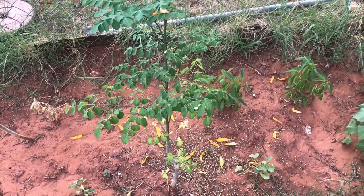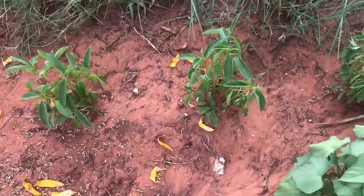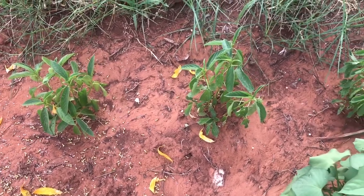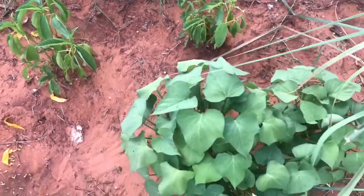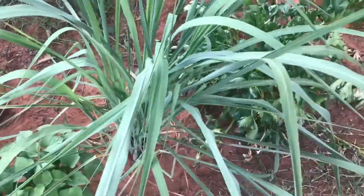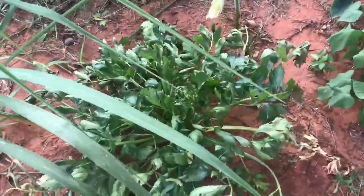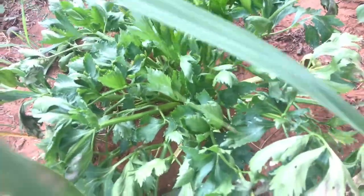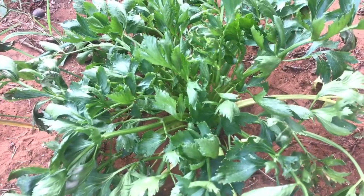I also have a malunggay or moringa tree here, and I have saluyot. I got the seeds from my sister and she brought them all the way from the Philippines. I also have kamoti potato tops, lemongrass, and celery. I'm going to harvest some of them today.